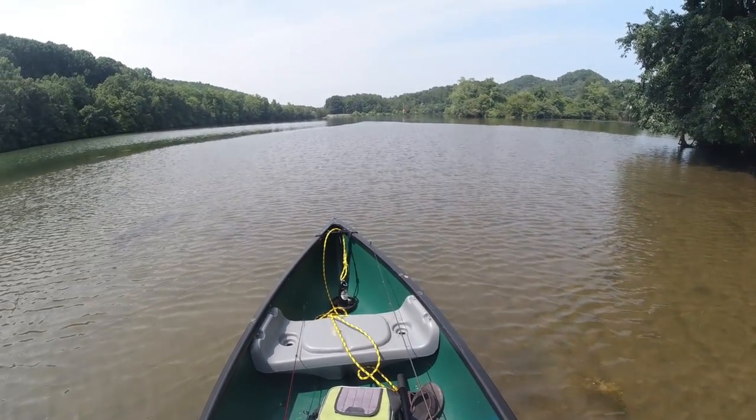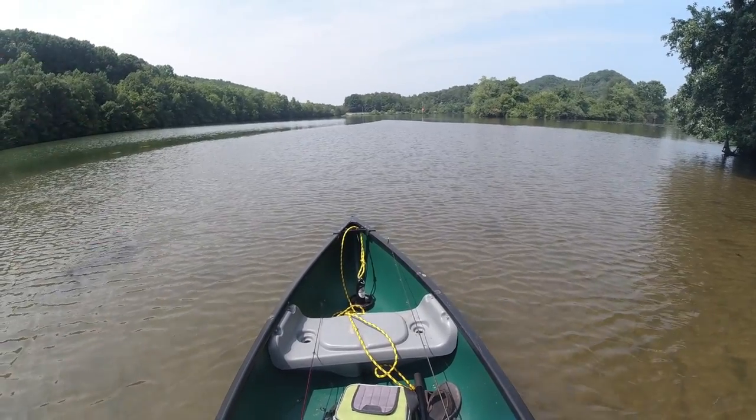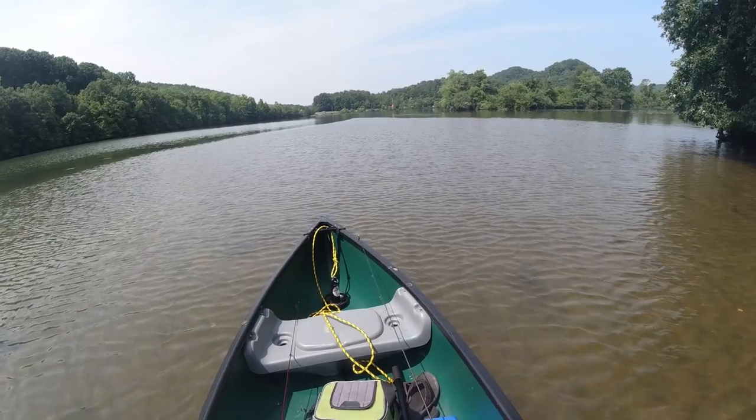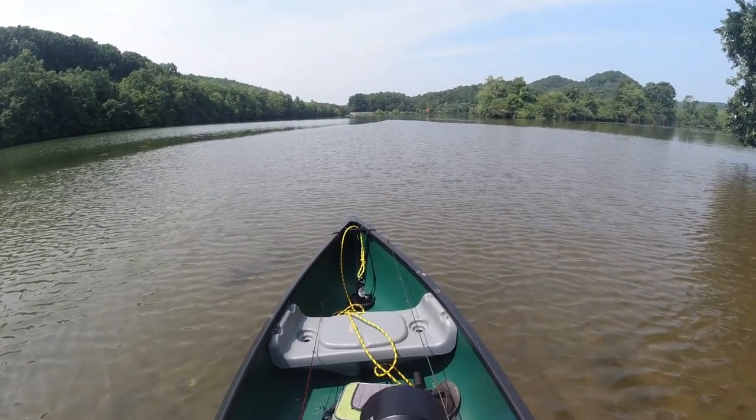I guess I'll leave you with that shot. Thanks for going on this little adventure with me. I'll do another one soon. Go ahead and subscribe. Thanks.